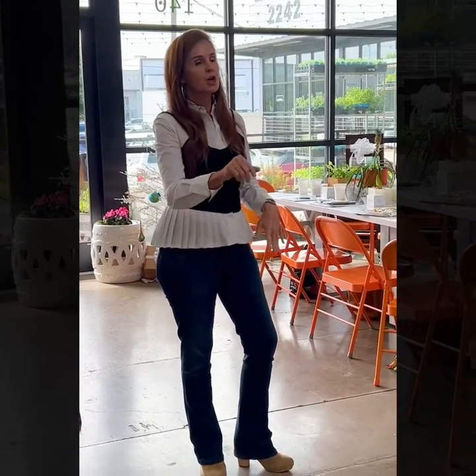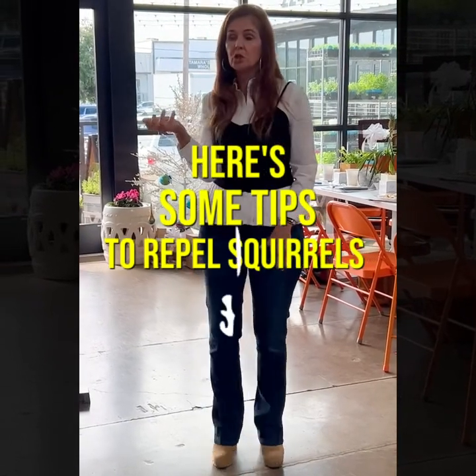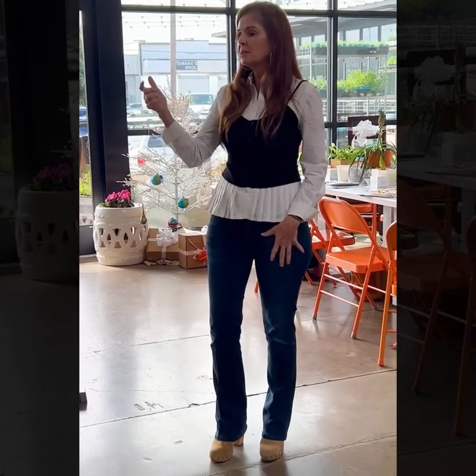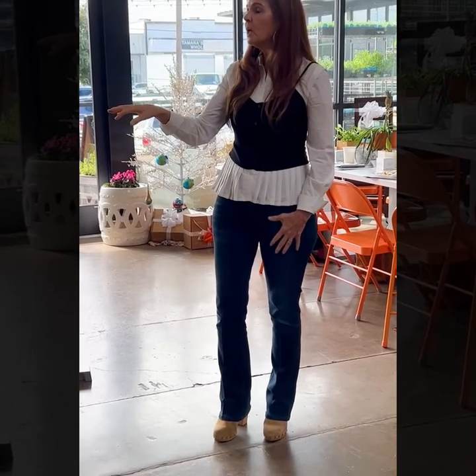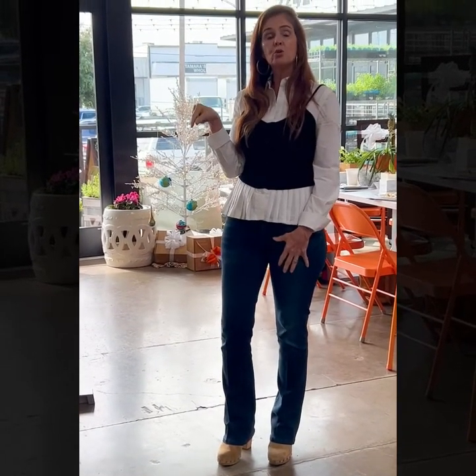Anybody here have squirrel issues? Yes — they're eating all my pumpkins right now, they're terrible. Here's something that keeps squirrels away: take paprika and chili powder, mix them together, and put it on the soil. It will help keep them at bay.